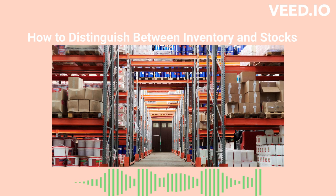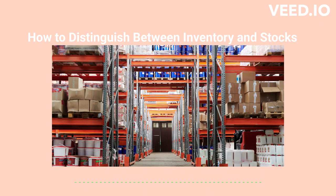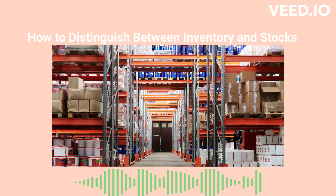Inventory is a term that indicates the number of objects kept in supply. This term is popular in several industries like manufacturing, retail, e-commerce, etc.